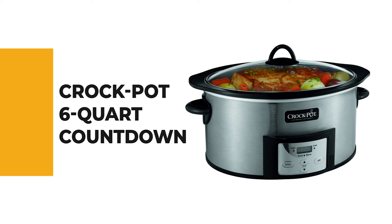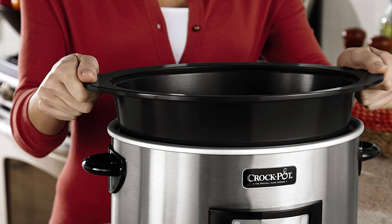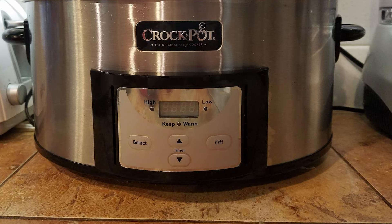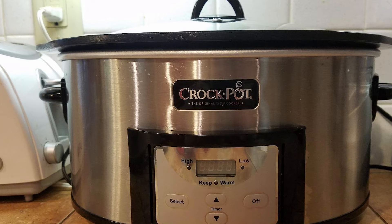Number 5: Crock-Pot 6-Quart Countdown. Anyone who's spent time in the kitchen knows there's a slow cooker for fundamentally every kind of cook. The Crock-Pot 6-Quart Countdown is the one you'll want to use next time you cook. This cooker has a ceramic-coated pot that can be used for stovetop browning and then placed in the slow cooker. It also features a digital timer that counts down cooking time, programmable from 30 minutes to 20 hours.